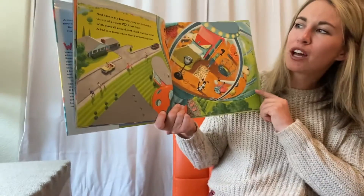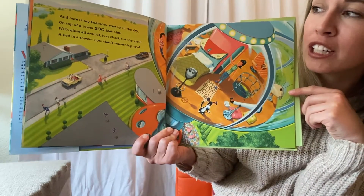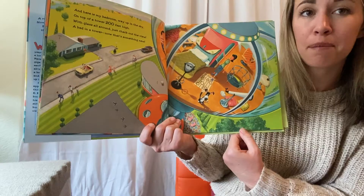And here's my bedroom way up in the sky, on top of the tower 200 feet high. With glass all around, just check out the view. A bed in a tower? Now that is something new.